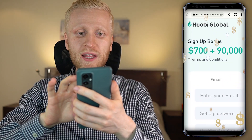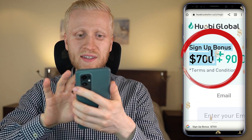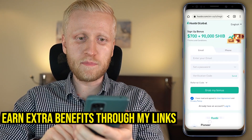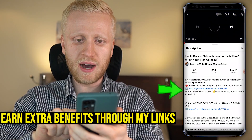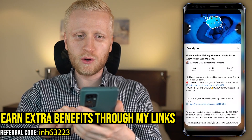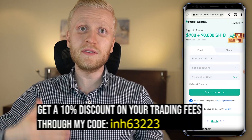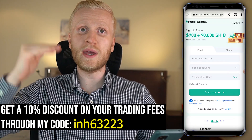As you can see on the screen, Huobi gives you at the moment up to $700 in sign-up bonuses! You will also get extra benefits when you sign up using my referral link and referral code that you can see in the description below the video — for example, a 10% discount on your trading fees.